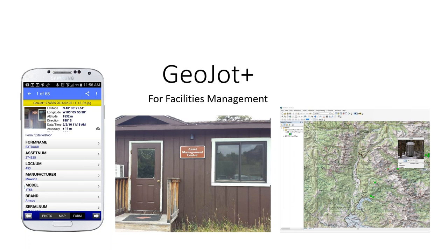GeoJot Plus is a full solution that takes you from mobile field data collection all the way to reports and integration into your existing system. The GeoJot Plus app turns your staff and volunteers' mobile devices into photo-based geospatial data collection tools. Data can be uploaded via the cloud or transferred via USB port, and the desktop application creates output for systems like FMSS and ArcGIS.